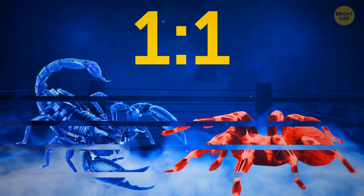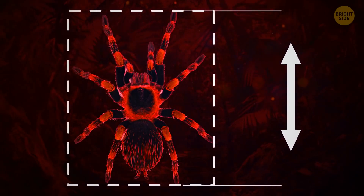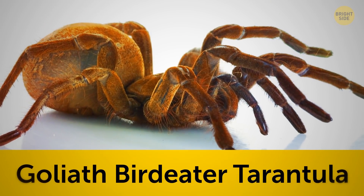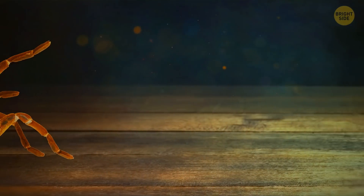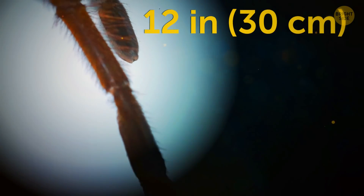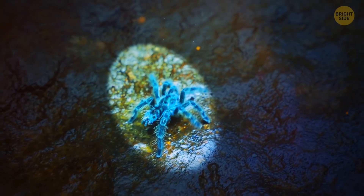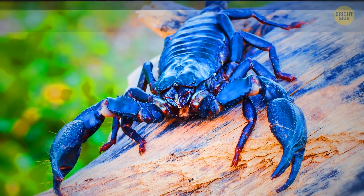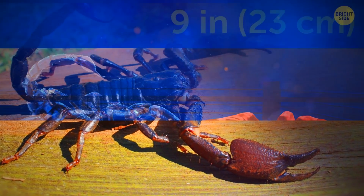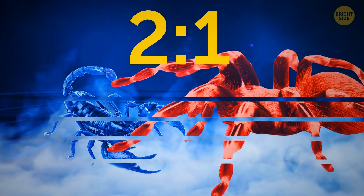Round 3: Size. Size is another massively important factor — the bigger the animal, the more venom is needed to take it down. The goliath bird-eater tarantula in South America has an impressive body length of 8 inches and can weigh more than 17 ounces, with legs that span nearly 12 inches — around the same size as an A4 page. Tarantulas are generally much bigger than scorpions. The biggest living scorpion, the giant forest scorpion, spans around 9 inches including its legs and tail. In terms of size advantage, the tarantula scores another point, making it 2 to 1 in favor of our eight-legged friend.